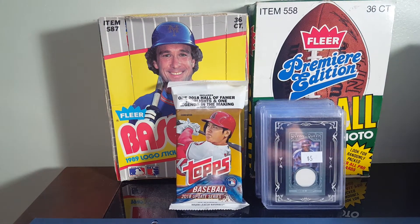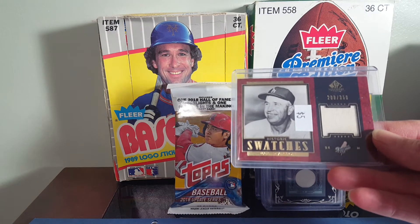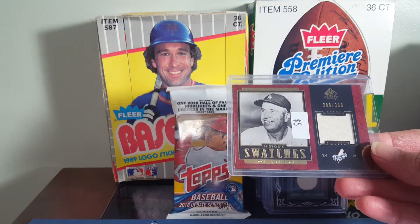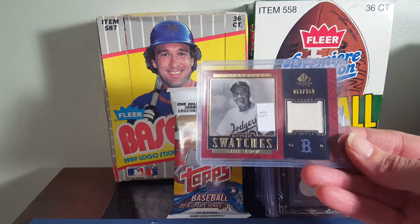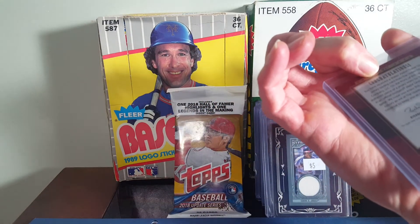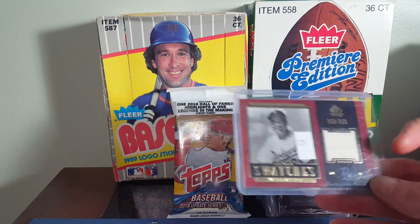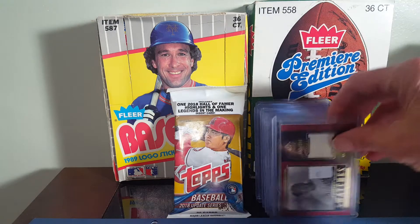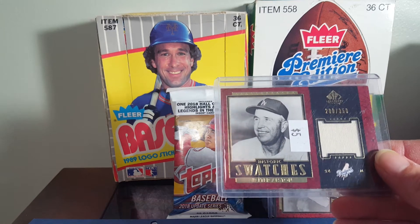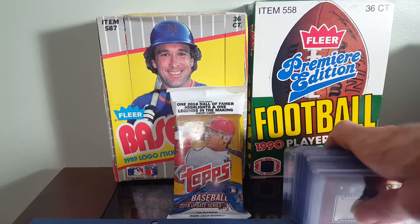And then the last two were Walter Alston — both out of the same set. I believe they're both numbered out of 350. I'm sure they were cut from the same jersey or pants, whichever they used. But this one has the Brooklyn Dodgers logo, with him in the Brooklyn uniform, and this one has the LA Dodgers. So I really like those. I was only going to get one of them, and then I realized the differences and thought I might as well grab both.